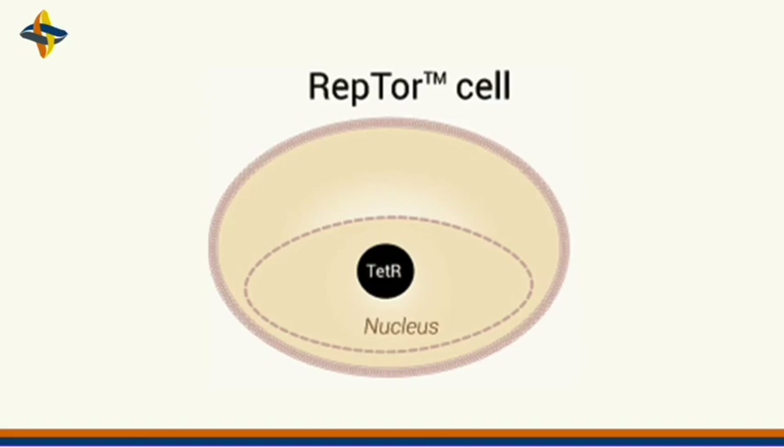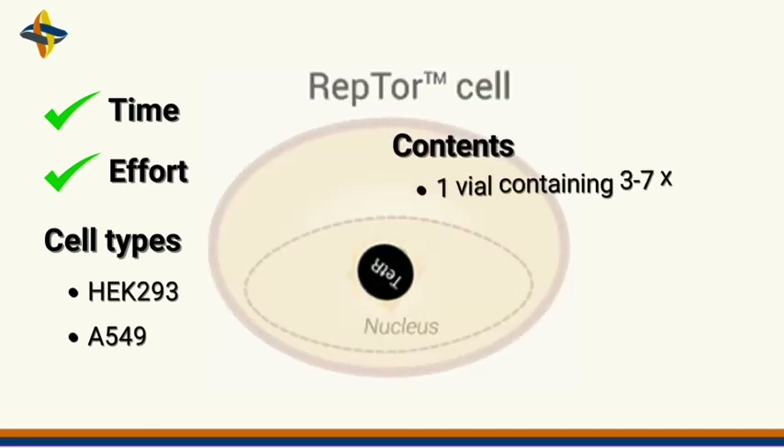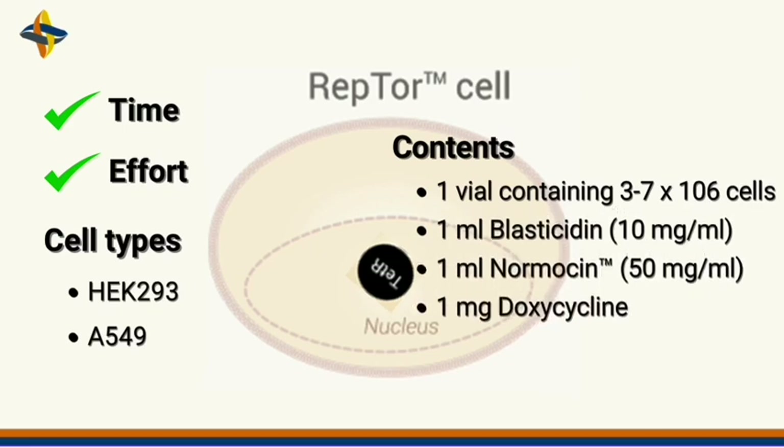Reptor cells express the tetracycline repressor protein TETR, which is already stably transfected into the cells, saving you time and effort. Both HEK293 and A549 cells are available and engineered to express TETR. Each vial of cells comes with 1 ml of blasticidin, 1 ml of normocin, and 1 mg of doxycycline.